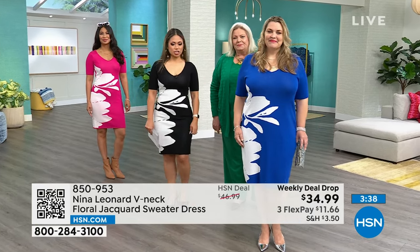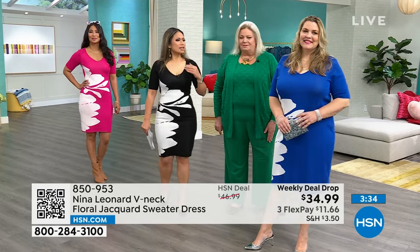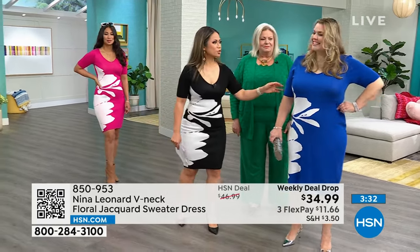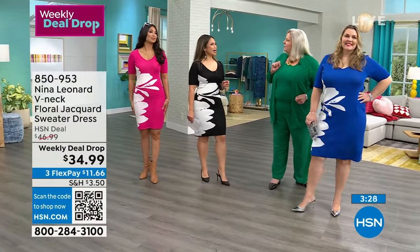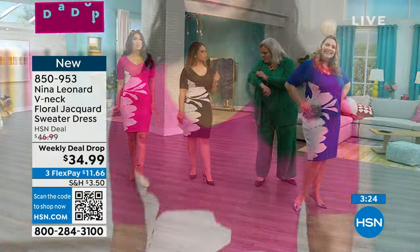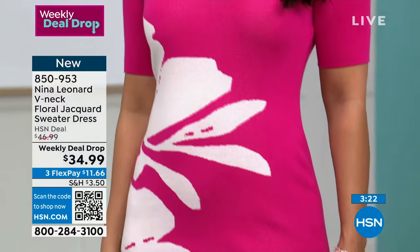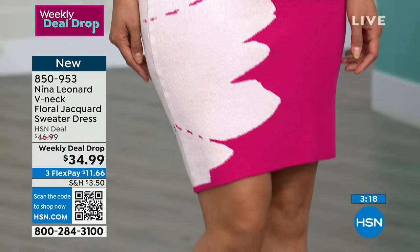That is not going to happen here. It's super comfortable, it moves with you. It feels really good on — very substantial. That's the right word: substantial knit. It doesn't stretch so thin that you can see through it. You really feel like you're wearing something that's got some heft to it, and it doesn't show off a lot of sins.